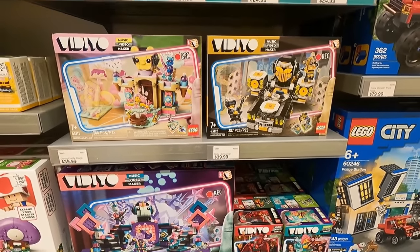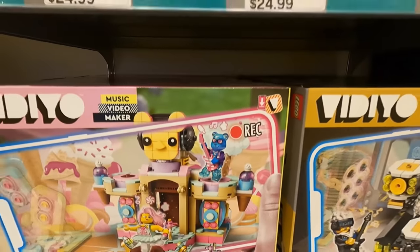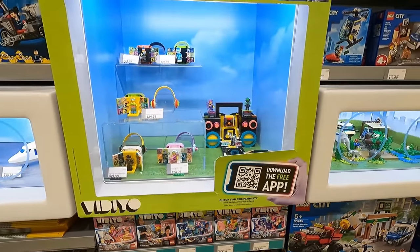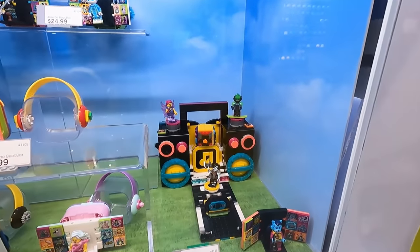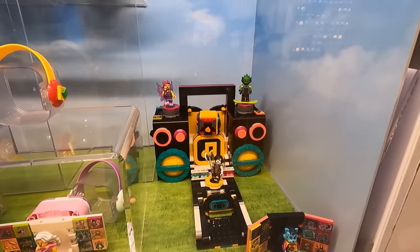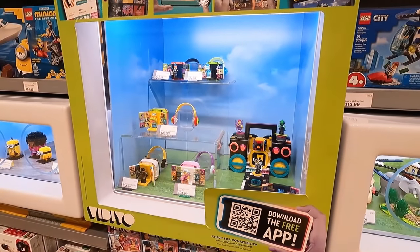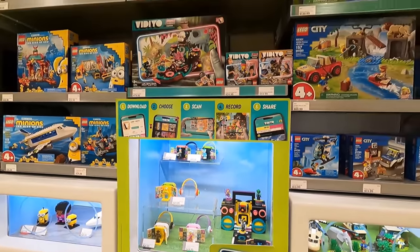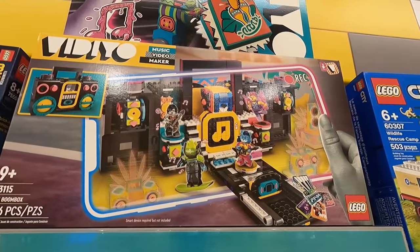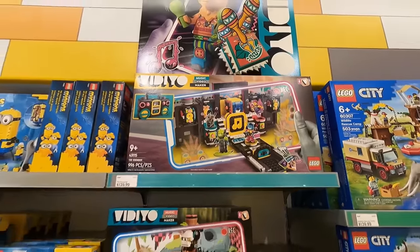We've got some new Vidiyo stuff here. Video hasn't really been my thing. I love the look of the minifigures though, they look simply incredible. Also those printed 2x2 tile pieces are just unreal. This one I've been eyeing up, it looks pretty sweet. It's the boom box. They've got it built on display there, it actually looks pretty amazing. Love the color contrast on the Vidiyo stuff as well. It really does pop and looks pretty awesome. The boom box has 996 pieces and retails for $140.